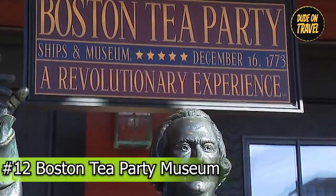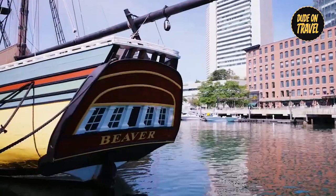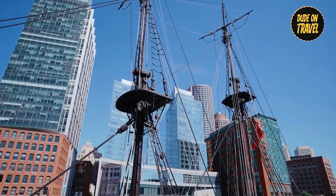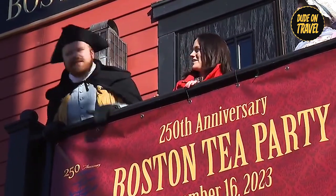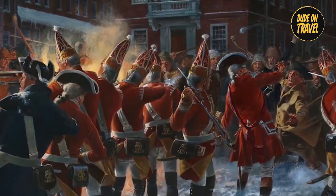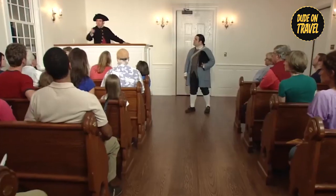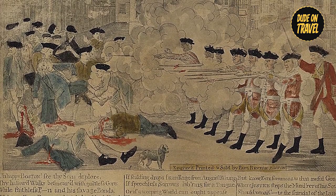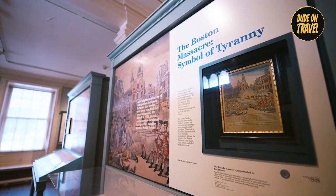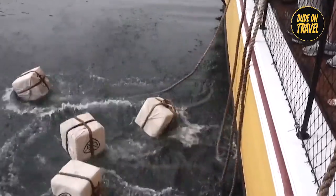Number twelve: Boston Tea Party Ships and Museum. The Boston Tea Party Ships and Museum offers an exciting story of rage and revolution. Step onto carefully designed replicas of historic tea ships to experience the events of December 16, 1773. Meet with costumed reenactors playing the brave Sons of Liberty as they defy British oppression and spark the flame of liberty. Explore live shows that capture early America's political energy. Witness a dramatic reenactment of the Boston Tea Party, in which chests of tea are cast into the water. Learn about the importance of this defining moment in American history as well as its lasting impact.